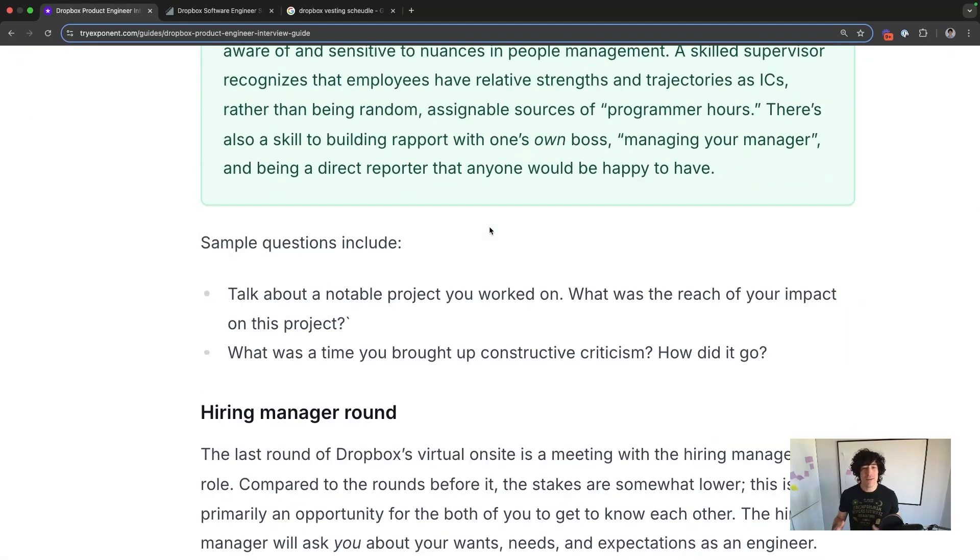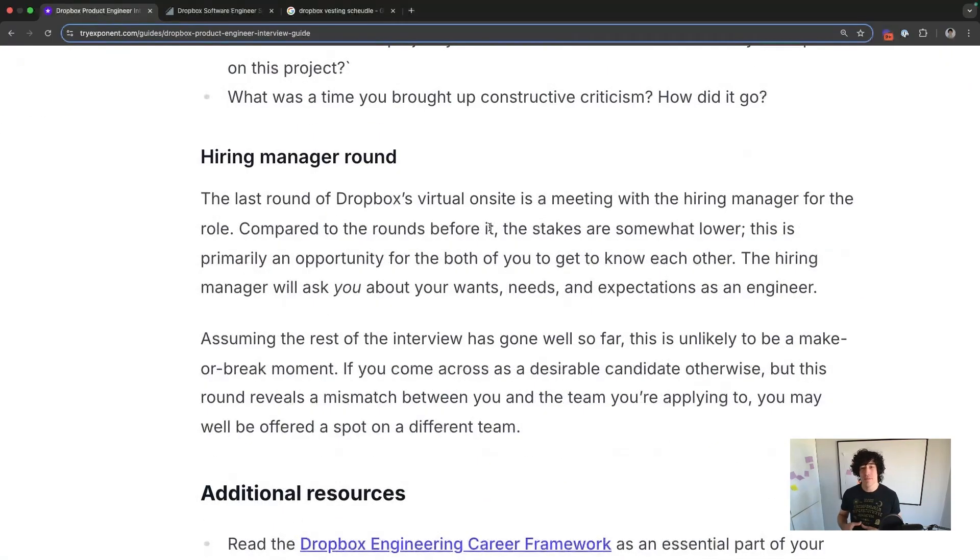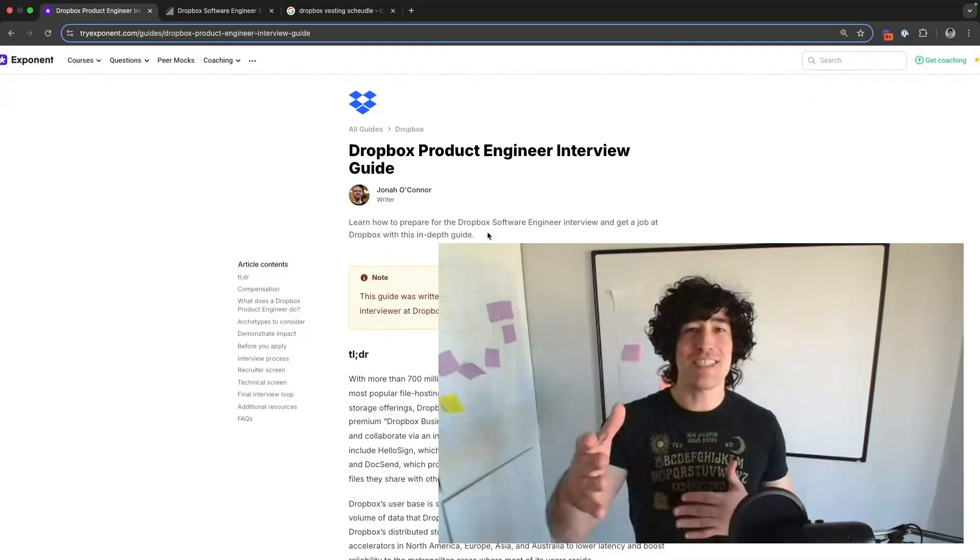The hiring manager round, like the all-around round, is going to be very much cued in on your communication — especially the more senior you get. If you're talking about a staff-level or above role, they're going to really expect your soft skills to be exceptional. If you want to ace your Dropbox product engineer interview, check out our software engineering interview prep course — we go over behavioral, system design, and coding rounds. You can try it all for free at tryexponent.com.